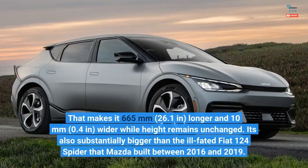That makes it 665mm (26.1 inches) longer and 10mm (0.4 inches) wider, while height remains unchanged. It's also substantially bigger than the ill-fated Fiat 124 Spyder that Mazda built between 2016 and 2019.